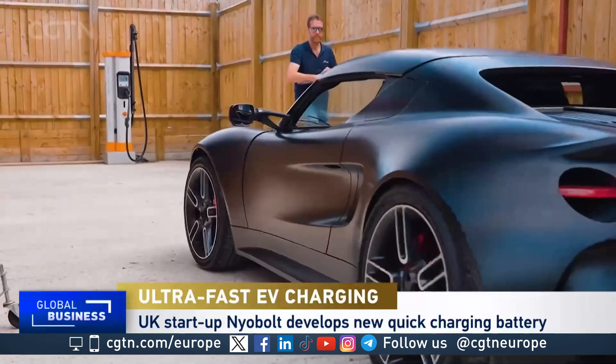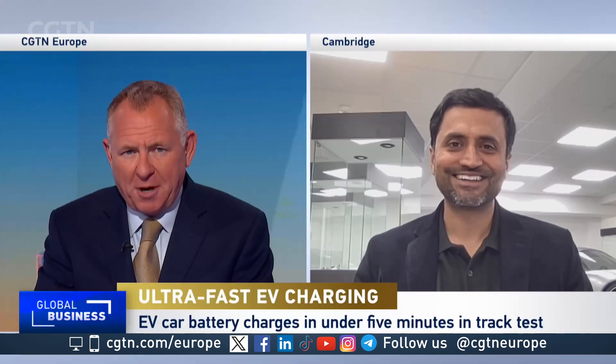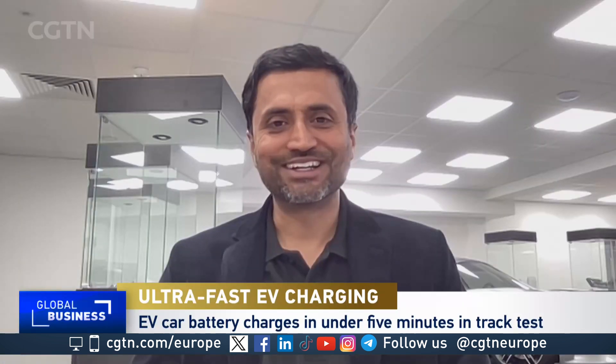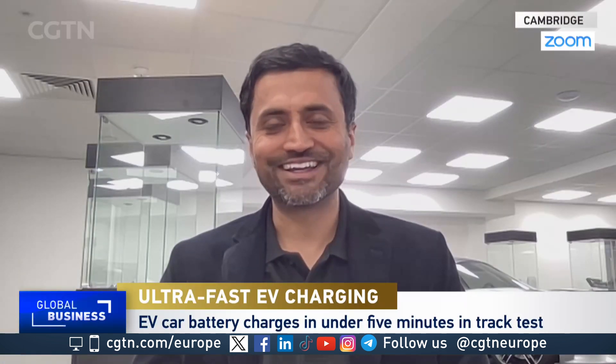What happens next? Are you waiting for that phone call from Elon Musk at Tesla or the guys who run BYD? Well, we're waiting to roll out our battery into every car that's on the road that needs a fast charge, or every vehicle or every device, ultimately.